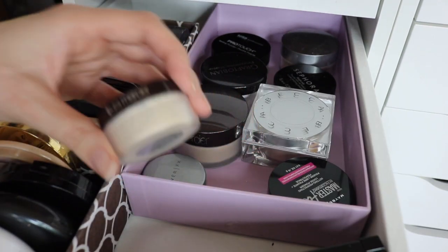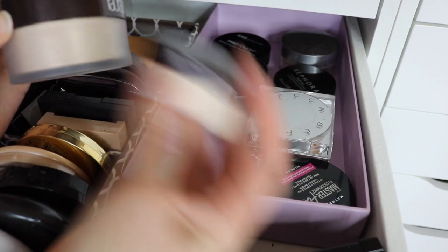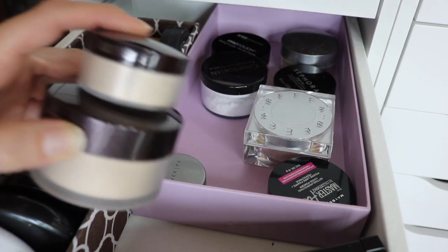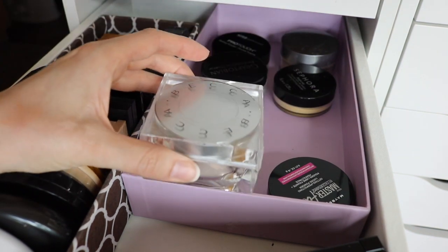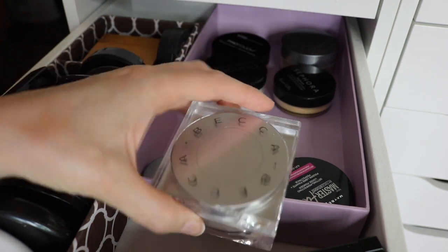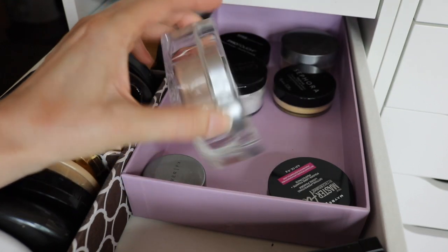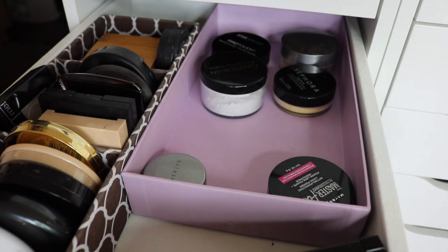I also have the Laura Mercier powder — I have both the travel size and the full size. Honestly I don't know why I have both, but I do take the little one when I travel and use the bigger one at home. I also have the Becca Sun Light Blurring Powder — it's definitely a little dark for my skin tone. I'm going to try it in the summer when I have more color to my skin, otherwise I might end up decluttering it if I can't get it to work for me.